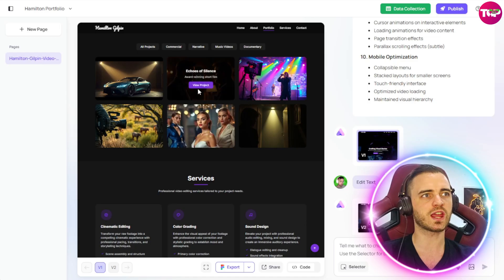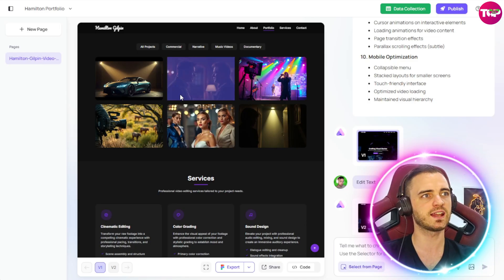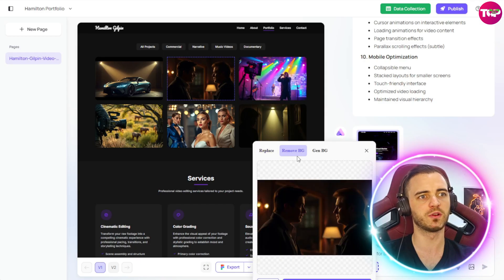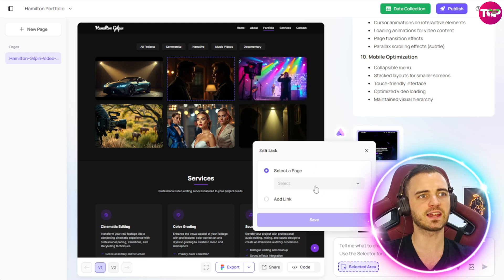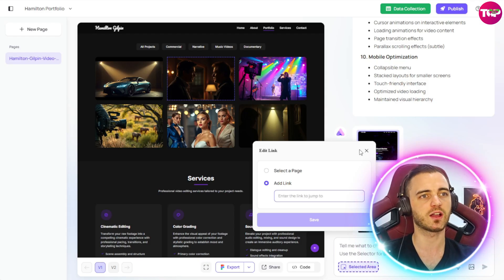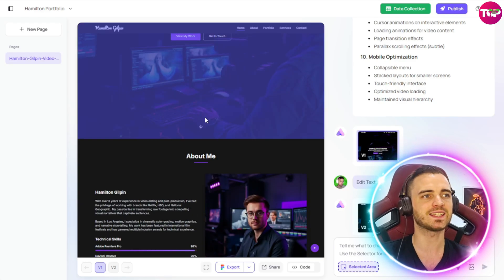Let's say we want to change an image or apply a link — press the selector again and hit the image. We can say let's change this image to something else, remove the background of the image, or even generate a new image. If we want to upload our own, we can change that very easily. We can also make this a link — whether it's a page on our site or a link to another site, maybe an affiliate link if you're doing e-commerce. A great option to have in the page editing side.